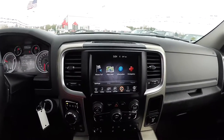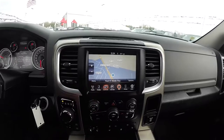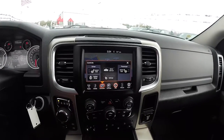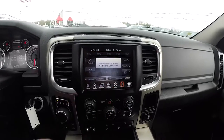Moving down the center stack, you have your 8.4-inch touchscreen display. This vehicle is equipped with Garmin-based navigation. You've also got controls for heated seats and heated steering wheel. It is AM/FM, SiriusXM satellite radio capable, and you've also got your Bluetooth phone controls.